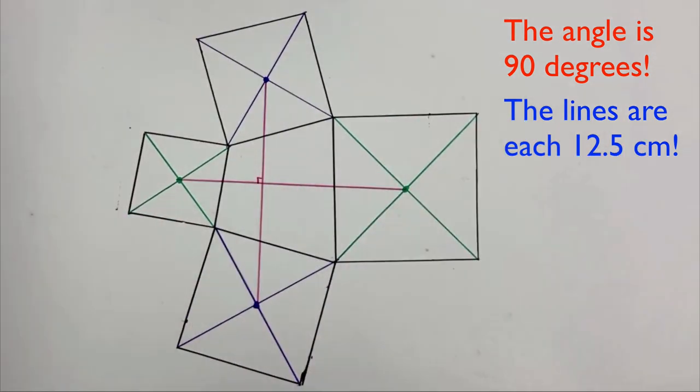Is it a coincidence? The answer is no. If you've done it right, these line segments will be perpendicular and of the same length. But why? That's where mathematical proof comes into play. And now I'm going to show you a beautiful proof using complex numbers.